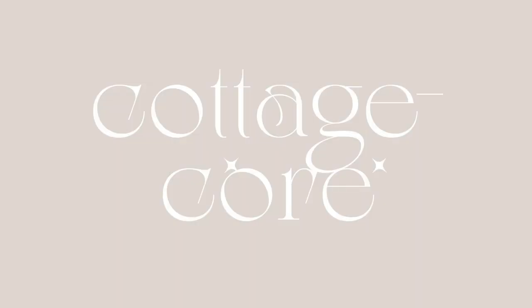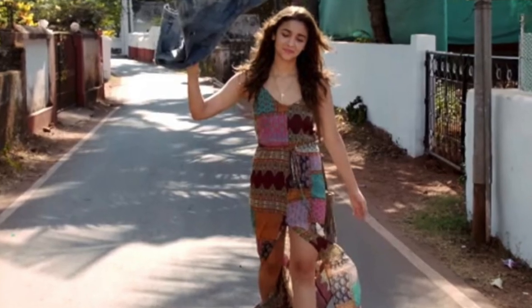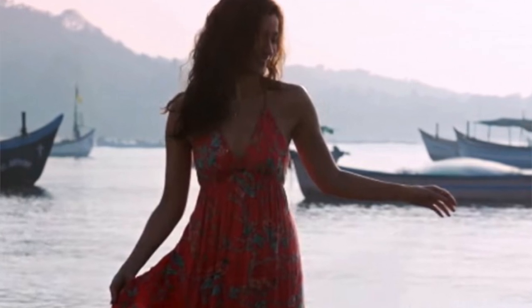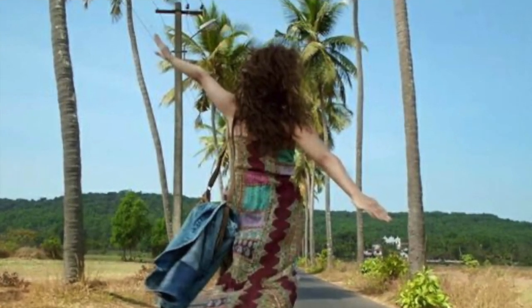Within the romantic aesthetic, cottagecore is gaining a lot of popularity online, especially on Pinterest. It is characterized by a romanticized view of rural life. This isn't a very commonly seen aesthetic in India's Bollywood fashion scene, but Alia Bhatt in Dear Zindagi wore flowing dresses with floral prints, paired with minimal makeup and natural hairstyles, giving a cottagecore vibe — especially combined with the beach and rural setting shown in the movie.